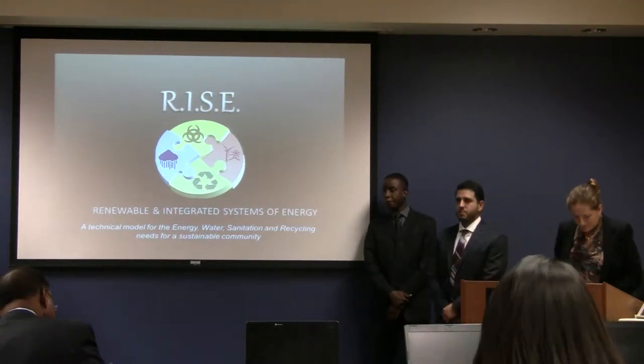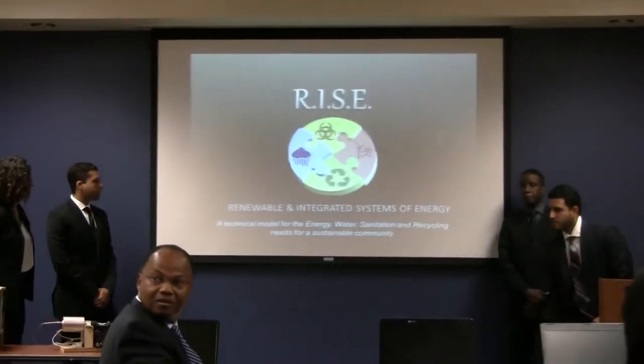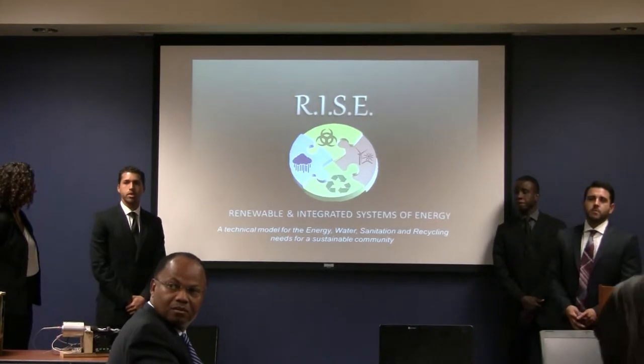New World Integrated Systems of Energy — a technical model for the energy, water, sanitation, and recycling needs for a sustainable community.